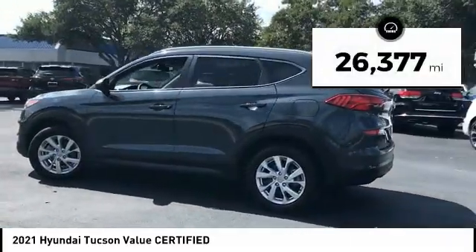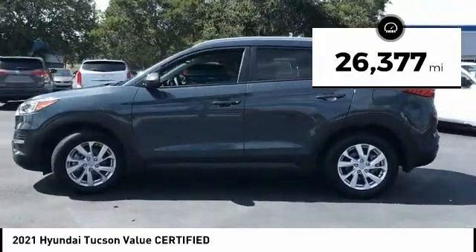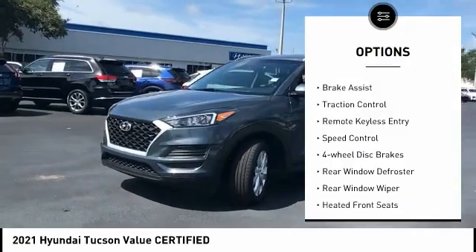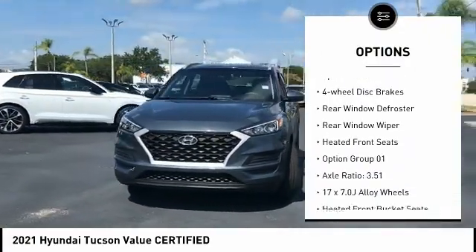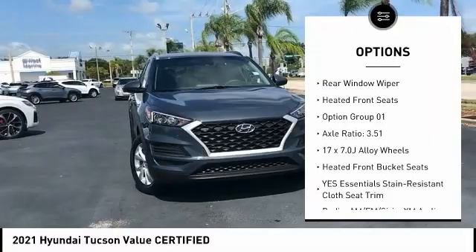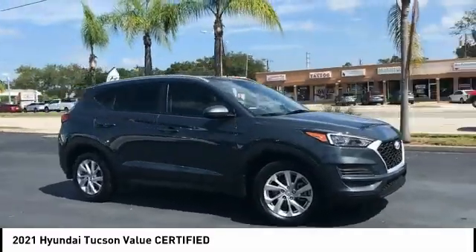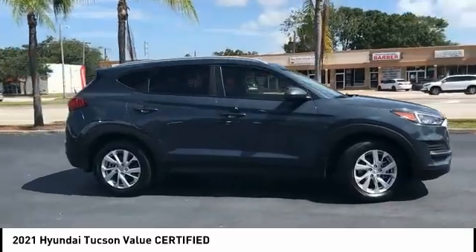This vehicle has less than 30,000 miles. Here are some of this vehicle's great options: electronic stability control, alloy wheels, brake assist, traction control, remote keyless entry, speed control, four-wheel disc brakes, rear window defroster, rear window wiper, and heated front seats.